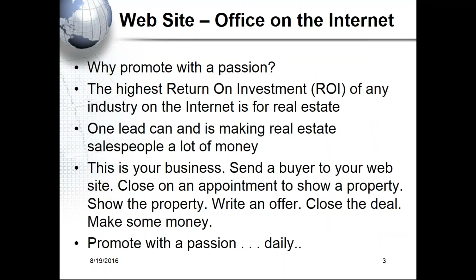Get excited — this is your business on the internet, and it's wonderful. All the people you get to go to your website are going to end up calling you. So promote with passion and get excited when handing out your business card. Let them know you've got more information, listings on MLS, exclusive listings not on MLS, and keyword searching on your site.